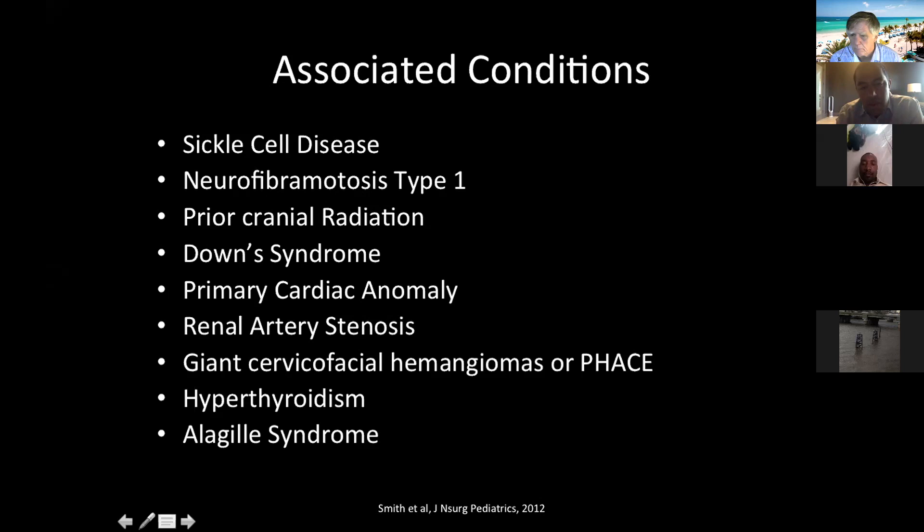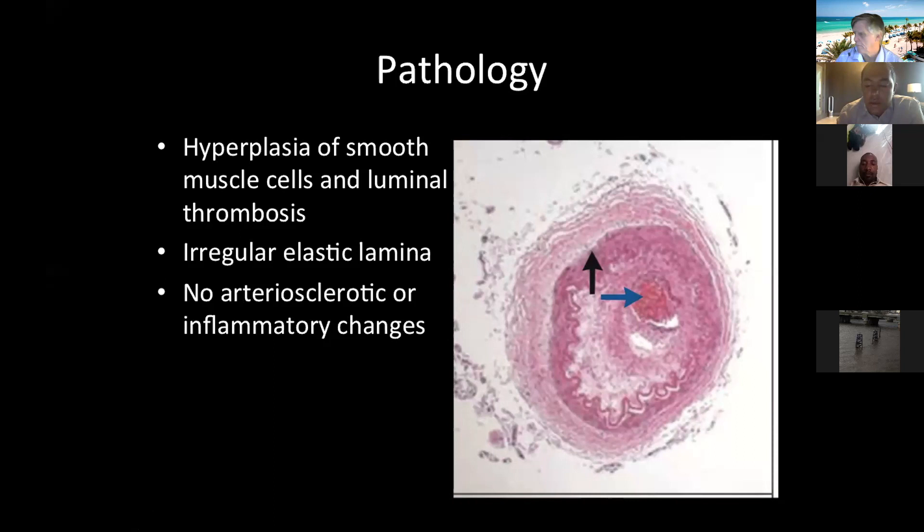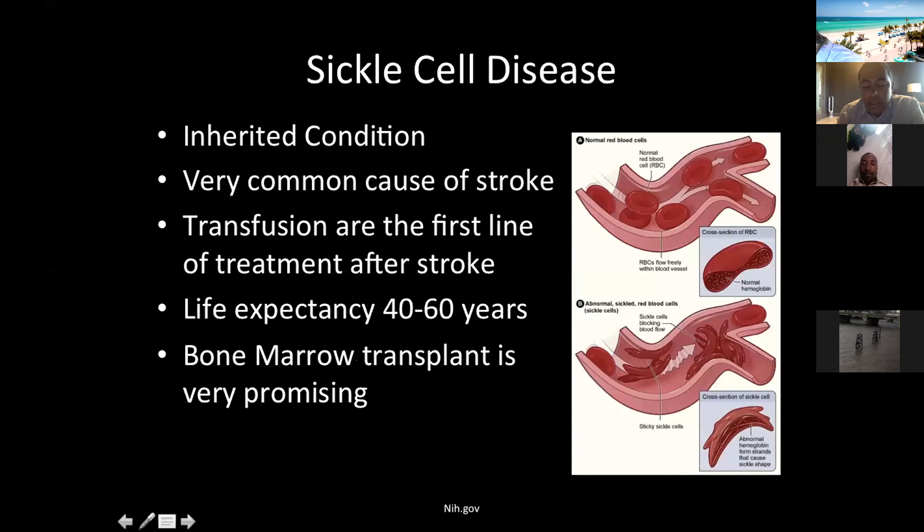Some of the conditions at the bottom can be associated, but they're not as common. One thing to note: post-cranial radiation. We know radiation can cause alterations in blood flow, and if someone has had radiation — especially for brain tumors as children, with multiple radiations over their lifetime — they can develop Moya Moya. What happens in Moya Moya is a hyperplasia of the smooth muscle, which impedes blood flow and causes stroke. Sickle cell disease is a slightly different inherited condition that can lead to Moya Moya and cause multiple problems with blood flow in various parts of the body.